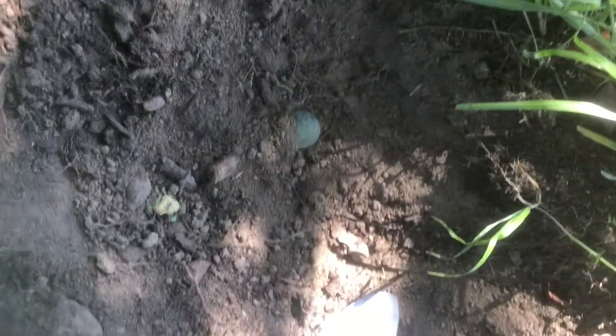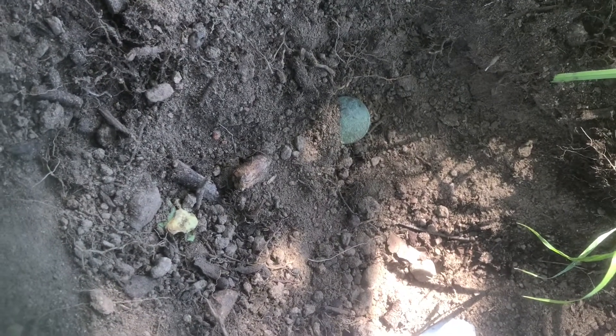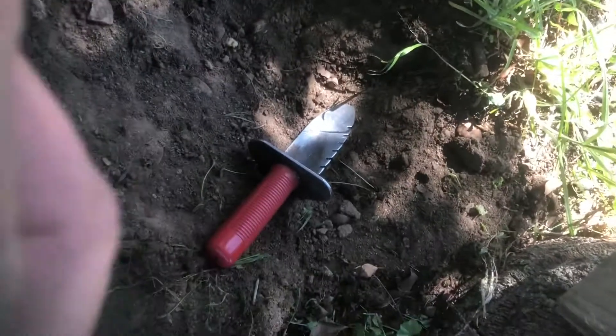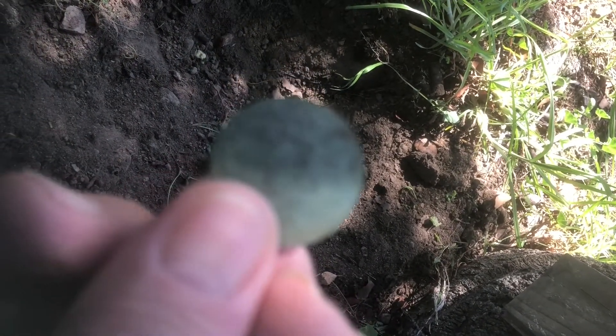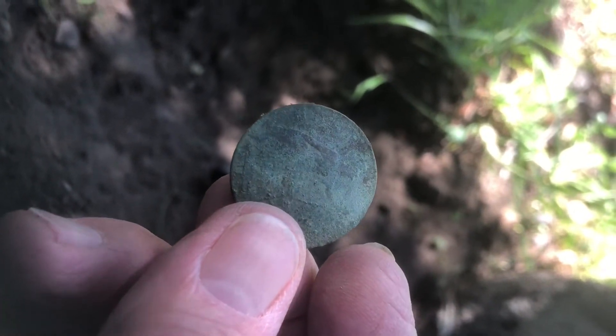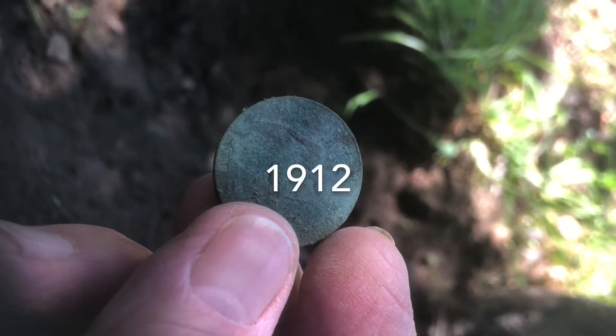I've been persevering for about an hour and I've uncovered a British ha'penny, which is pretty good. I'm happy with that. The only thing is I don't know what year it is, but I'll check that later.